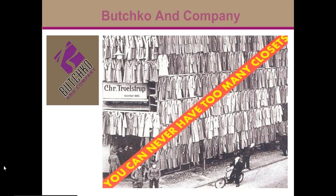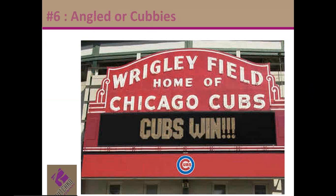Denise Butchko, Butchko and Company. Today we're talking about shoe storage: angled, flat, or cubbies.